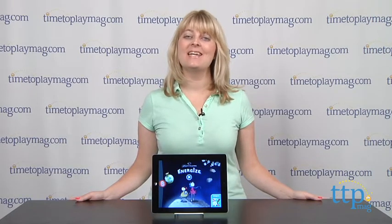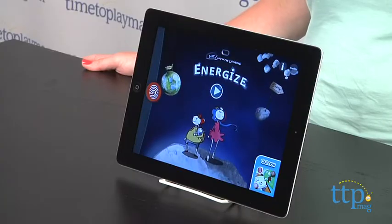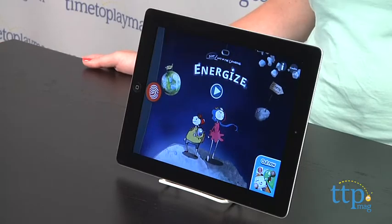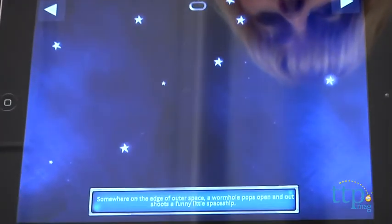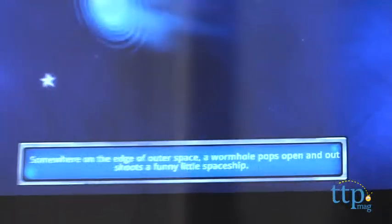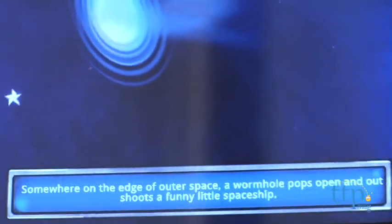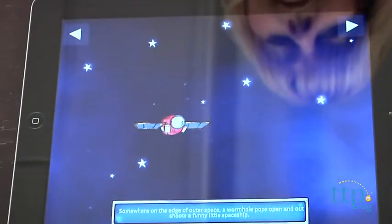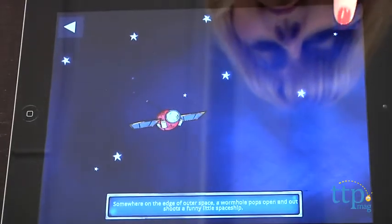Hi, I'm Laurie from TimetoPlayMag.com and this is Not Lost in the Universe from Fingerprint Digital. It is a science-based interactive story app with narration. Kids follow along with the words at the bottom of the screen. In this animated app they are taken outside in the universe to learn about renewable energy sources such as wind, sun, water and heat.